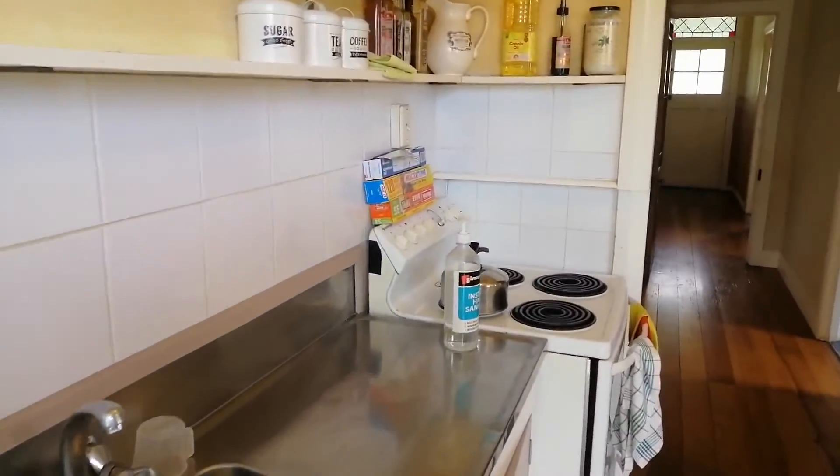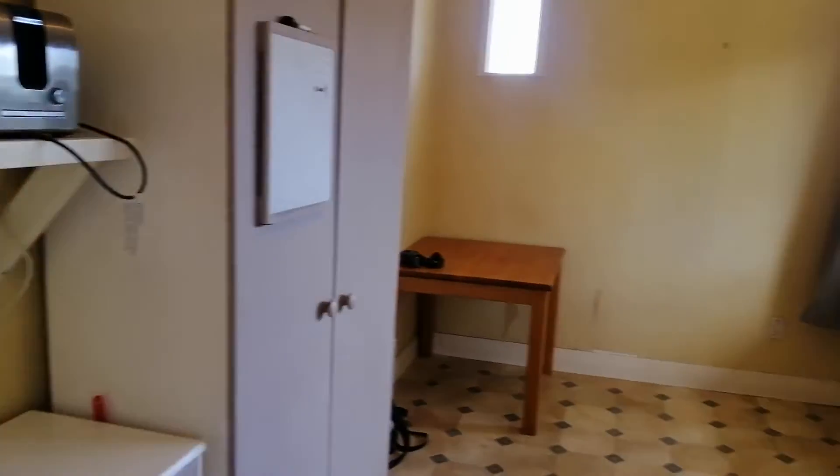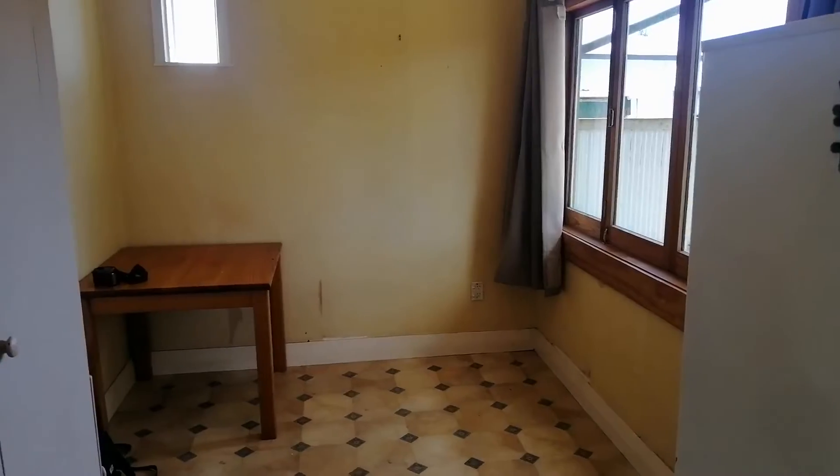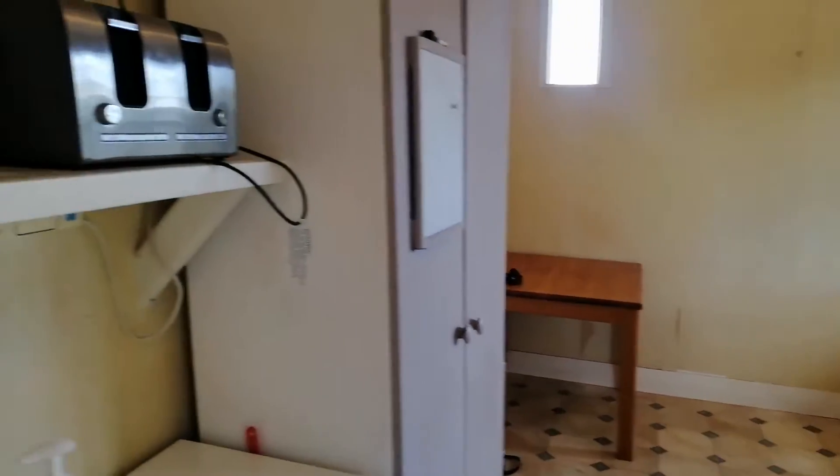Typical little galley kitchen. To the right we have a little dining space — no dining table in there at the moment but plenty of room. Nicely laid out.